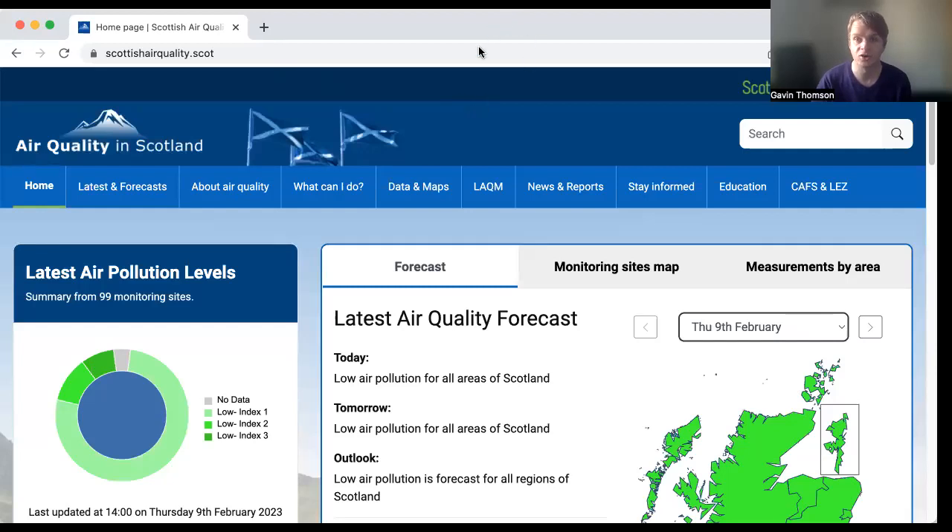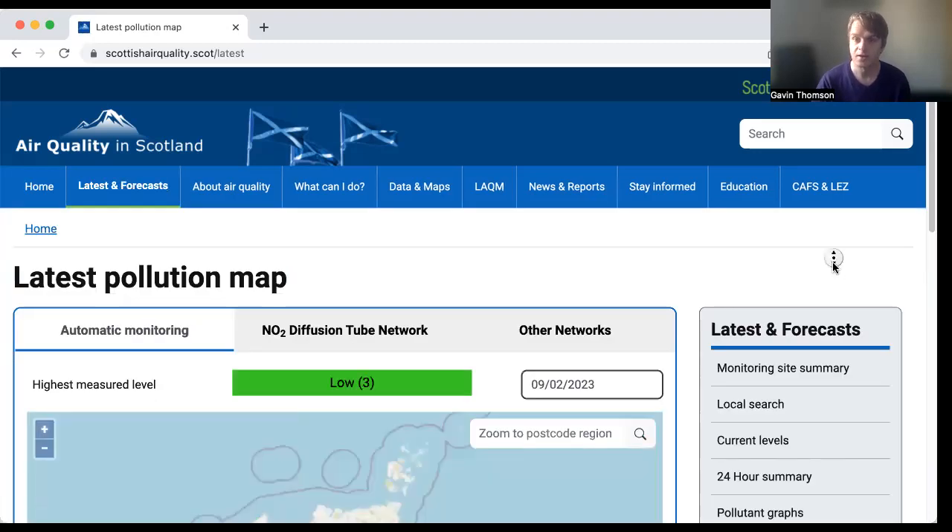What we're looking at here is scottishairquality.scot. This is a website run on behalf of the Scottish Government by scientists and consultants, and there's a load of useful stuff in here. You can see right here on the homepage it's showing the latest air pollution levels. This is really important, particularly for people with asthma and other respiratory conditions who need to know what the air pollution is like if they're going to go into town that day. If the air pollution is higher than usual, it could really exacerbate their condition — might want to reschedule if they can.